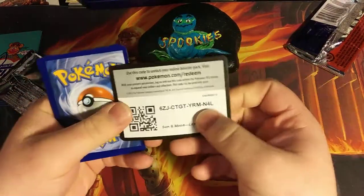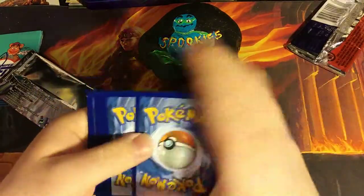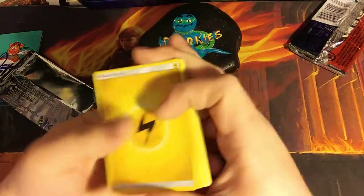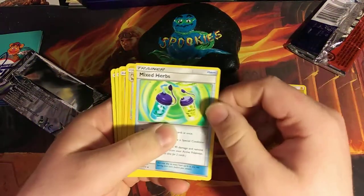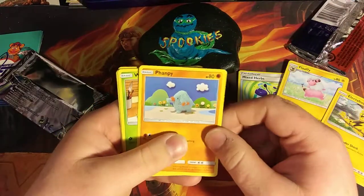Before we show off things, we have a code card — it's green. So we already know how this pack goes. We have electric energy, mixed herbs, Electabuzz...